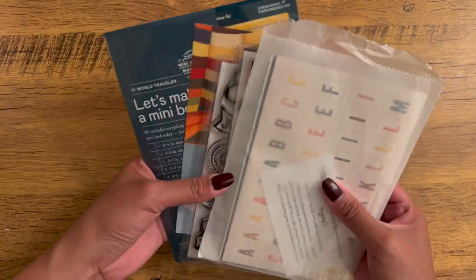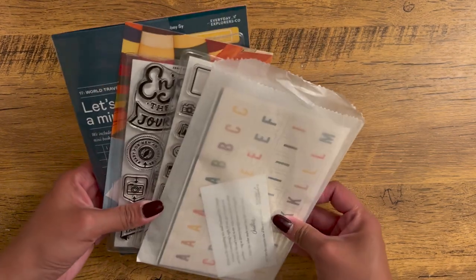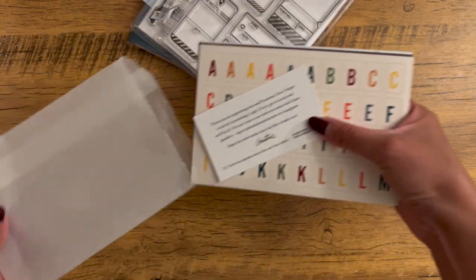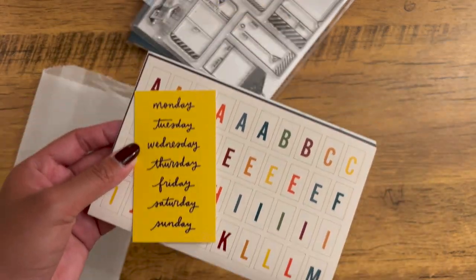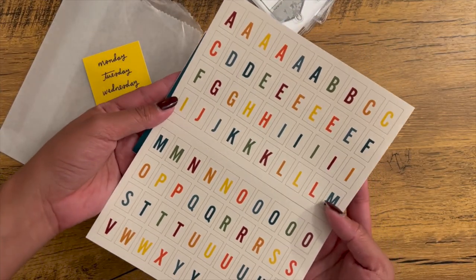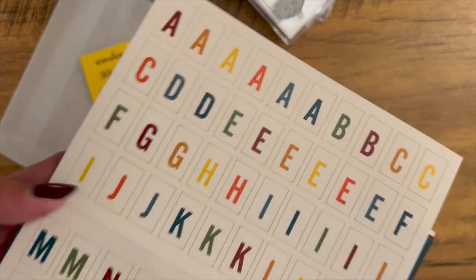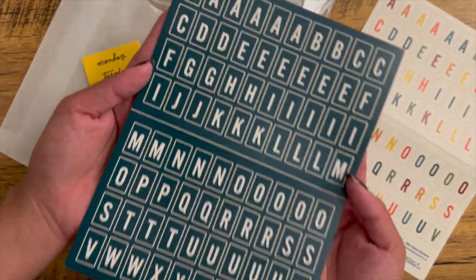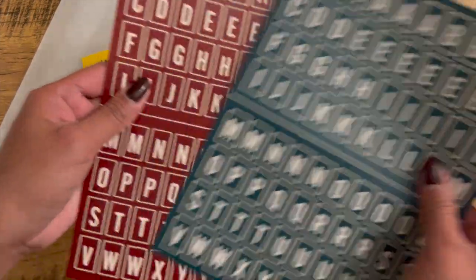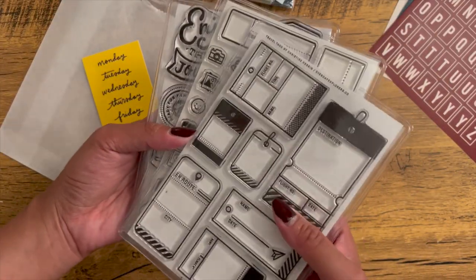My order from Everyday Explorer just came today — let's see what I got. Let's start with the stickers. We have a card — this is the around the world colors. I also got the dark green version and the maroon version.